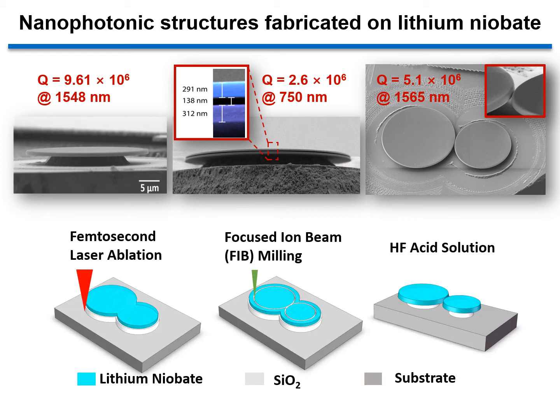All of these structures are fabricated in three steps. First, laser ablation. Second, focused ion beam milling to define the boundary of the microdiscs. At last, wet etching in hydrofluoric acid solution to form pedestal structures beneath the microdiscs. Because the sidewall produced by FIB is very smooth, the Q-factor of all these systems are above 10 to the sixth power.